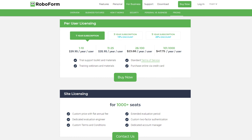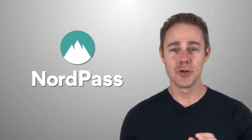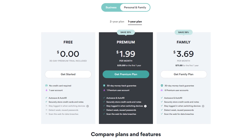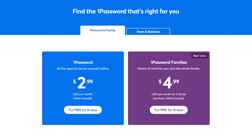RoboForm offers the next pricing level at $23.88 for individuals per year and $47.75 for up to five family members per year. You can pay for multiple years to get deeper discounts, which other providers don't provide. NordPass is more expensive than RoboForm, costing $35.88 per individual and $71.88 per family, but they also offer more discounts if you pay for multiple years up front. 1Password is the least cost-effective option on the list, costing $2.99 per month for individuals and $4.99 per month for up to five family members. Of course, these prices don't apply to business plans, and you might find some cheaper results in our video's description.